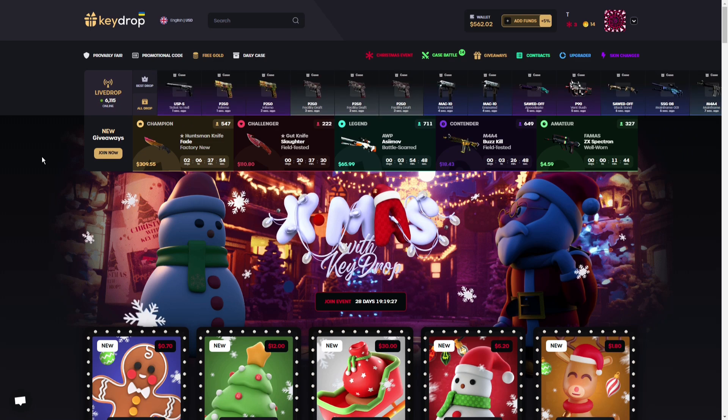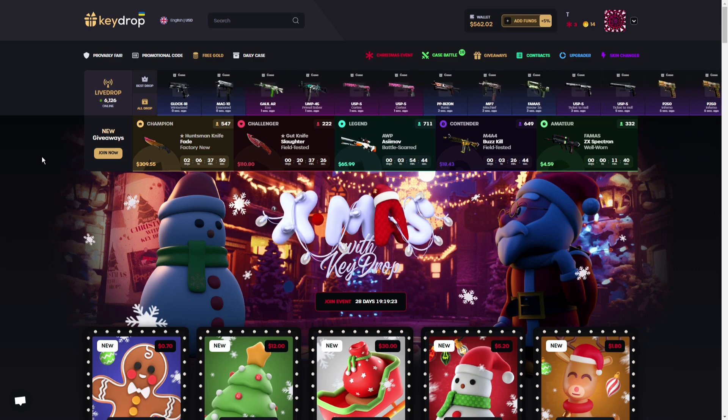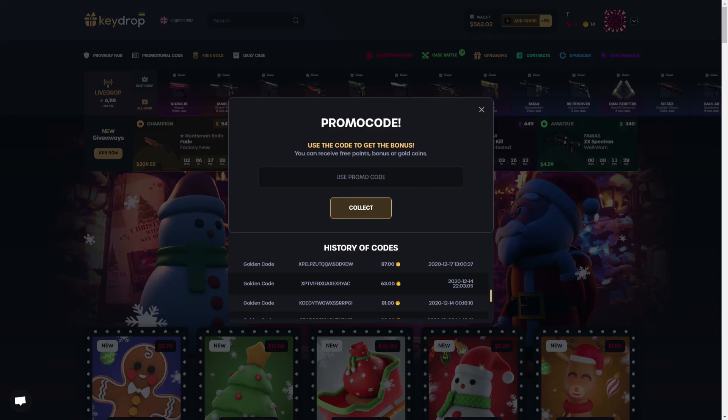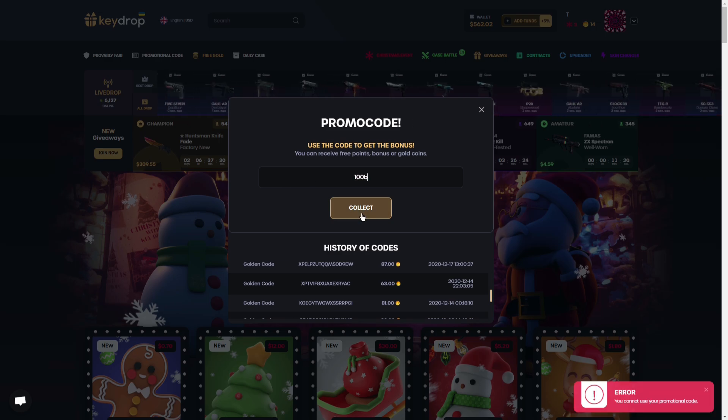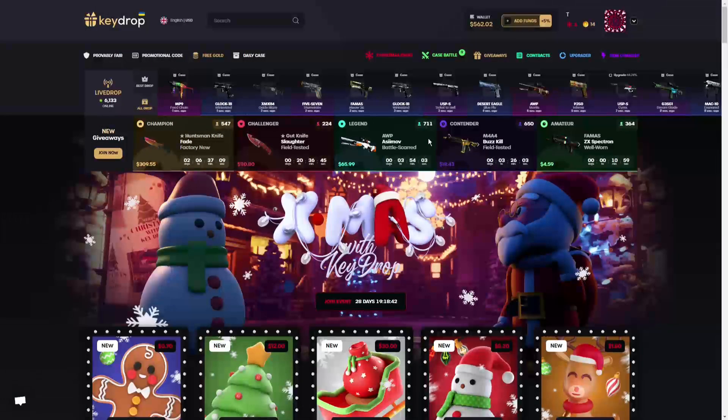First of all, I'll show you how to use a promo code. Go to keydrop.com or click the link in the description, log yourself in, and go to the promotional code on the top left. Enter promo code '100b' to enjoy your five percent deposit bonus. I can't use it myself because it's my own code, but you'll get the five percent bonus — make sure to use that code every time you deposit on keydrop.com.